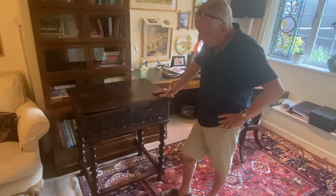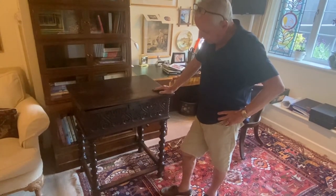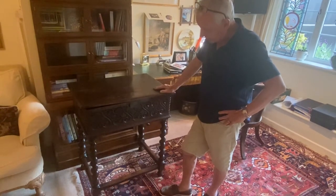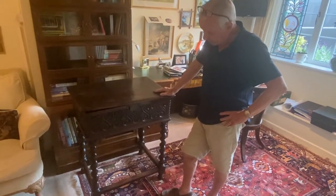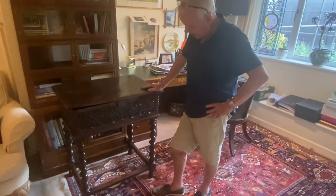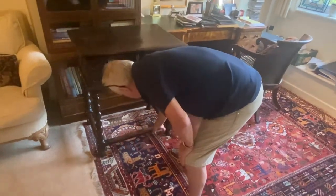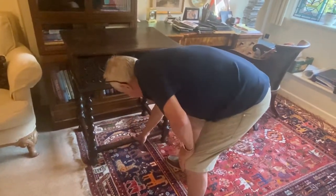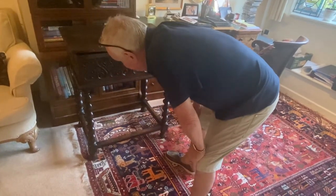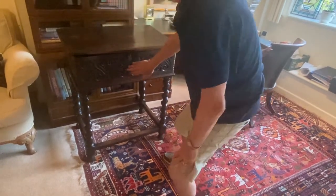Now this is a Bible box. It dates to about 1640, 1650. It's unusual being on a stand. It's got these wonderful oak barley twist legs and stretches to the bottom. You can just kind of see where people have had their legs on this front rail. They've obviously either used it as a Bible box or as a desk. But it's got this wonderful chip carving.